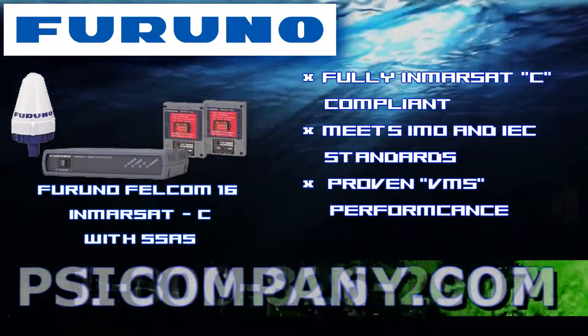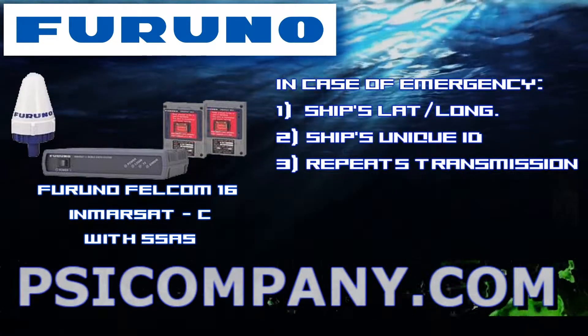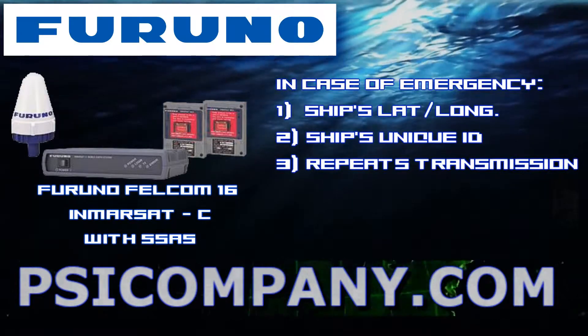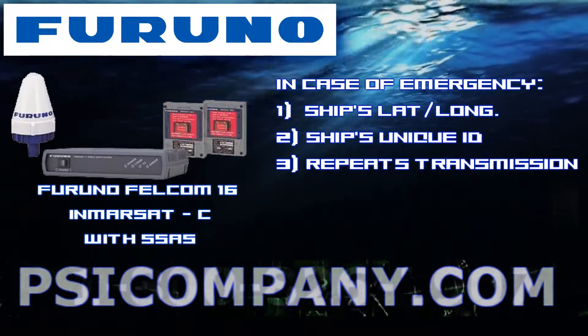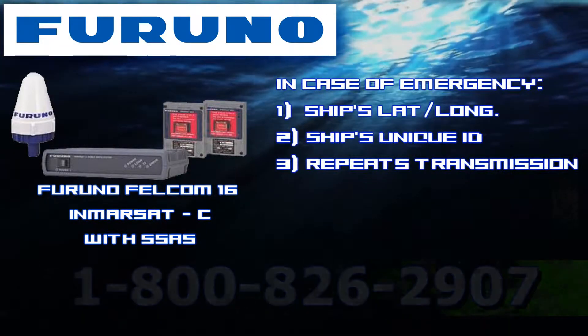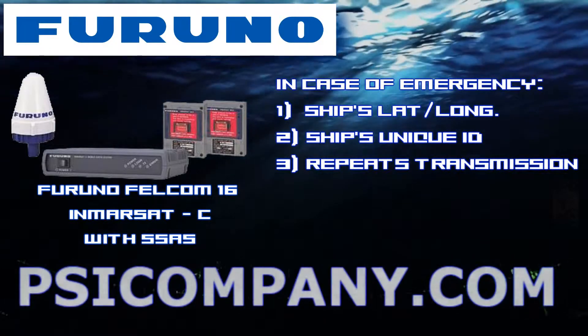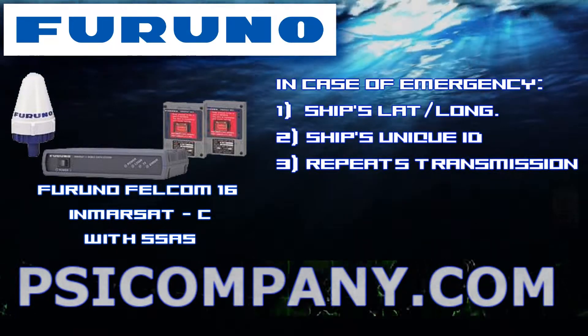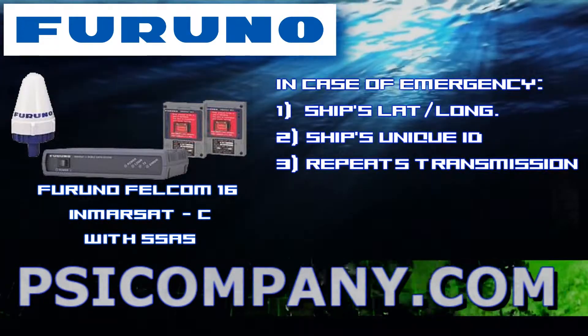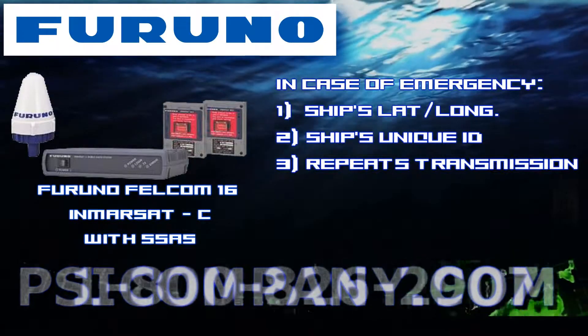The information transmitted includes the ship's current position and identification. Ship's position obtained by using the built-in GPS receiver is sent at regular intervals so that a flag administration and the ship's owner are kept informed of the position of the ship. A backup battery is available as an option to drive this system for up to five days of continual data transmission.